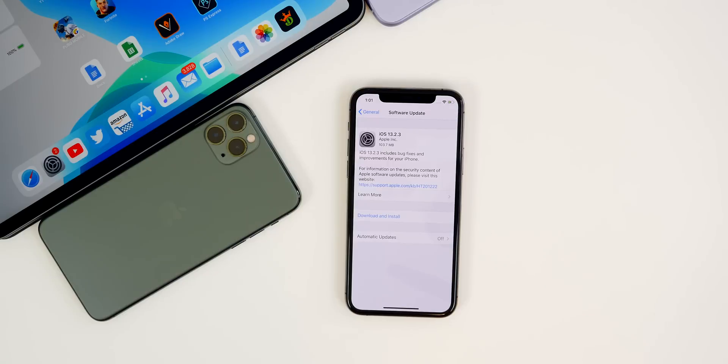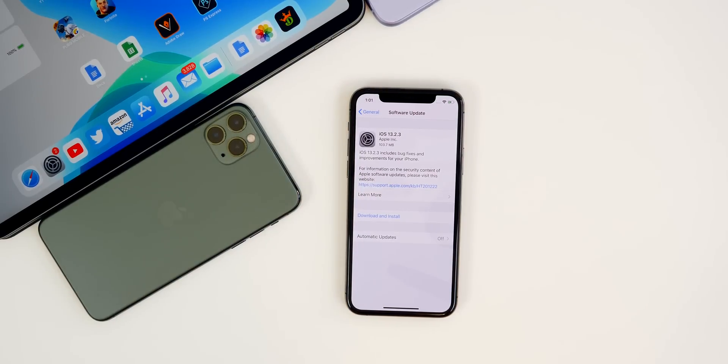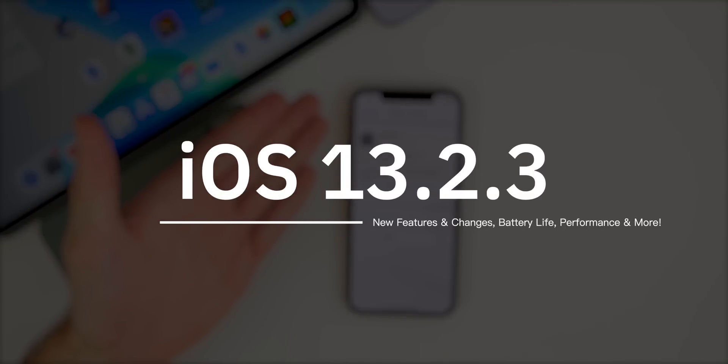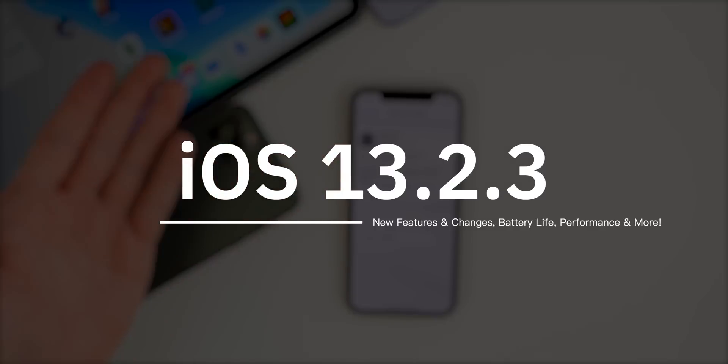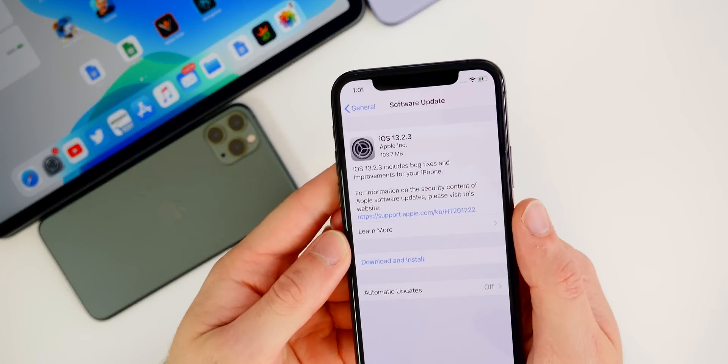What's up guys, my name is Brandon. Apple continues to pump out software updates on a weekly basis, and I'm not complaining one bit. Today Apple released iOS 13.2.3, less than two weeks after iOS 13.2.2, which came just one week after 13.2.1. In this video we're going to cover what's new in iOS 13.2.3 — the bugs that have been fixed, the performance, the battery life, and more.